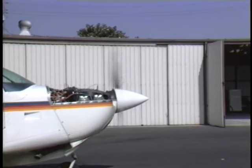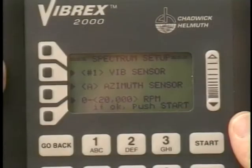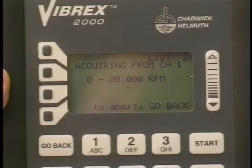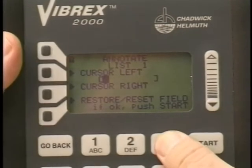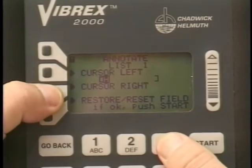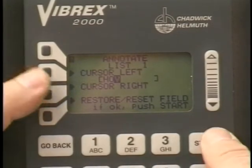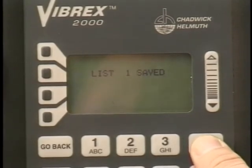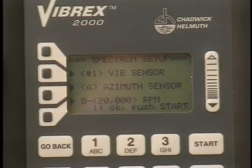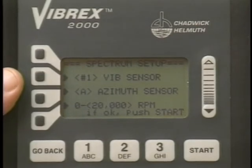Operate the aircraft in the regime that is most likely to reproduce the discrepant vibration. Press start. Annotate the spectrum using the number or letter keys. Press start to save the spectrum to memory. When viewing or reviewing a spectrum, the ten highest peaks in the range of interest are shown.